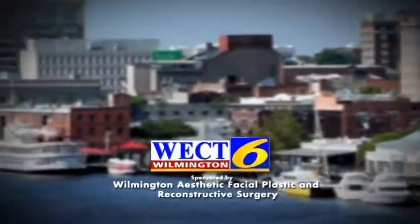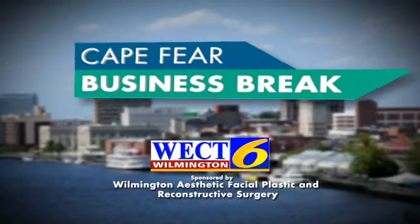This is a WECT Cape Fear Business Break. Hello, I'm Megan Donoghue, and joining me today is Dr. Deidre Blanks from Wilmington Aesthetic. Dr. Blanks, thanks for being here. Thank you for having me.